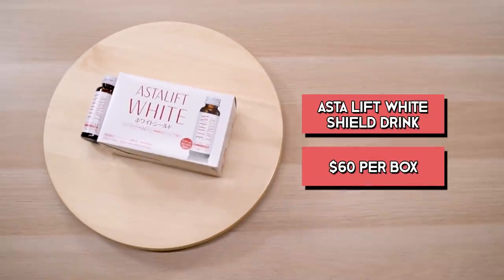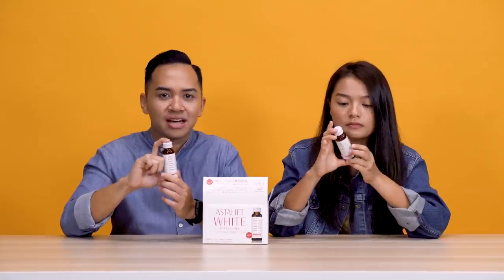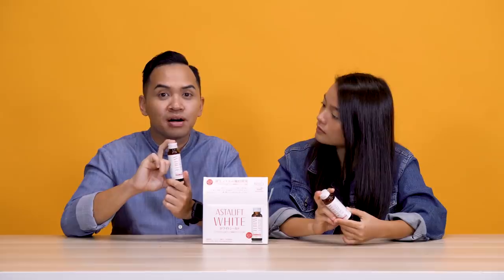So this product is the Asterliff White Shield Drink. It comes in a box of 10 and it costs about $60. One of the things that is interesting is that it is actually manufactured by Fujifilm. Because what Fujifilm has done is compile all the things they've learned through their developments in cameras and everything, to apply it to cosmetics and skincare — what they would call photogenic beauty. So let's open it up. The unique thing about this is that it is kinda like a drinkable sunblock — you're gonna get sunscreen from within.